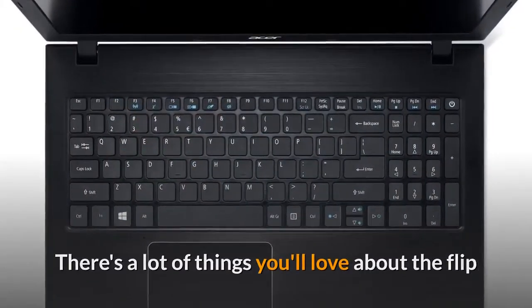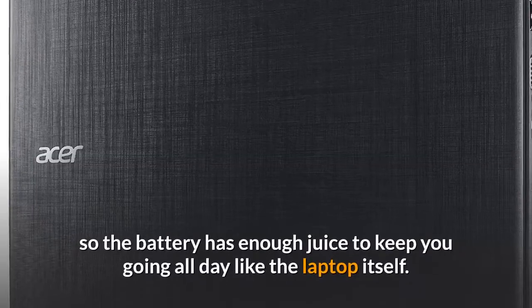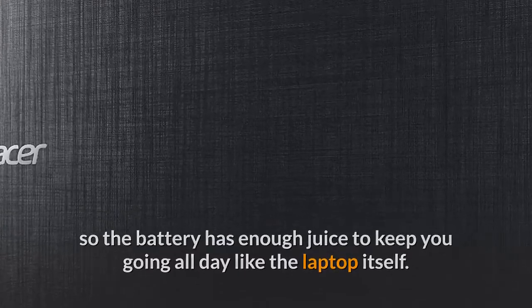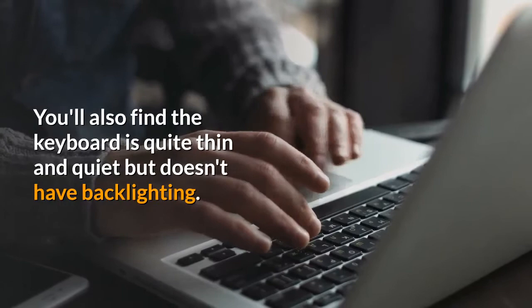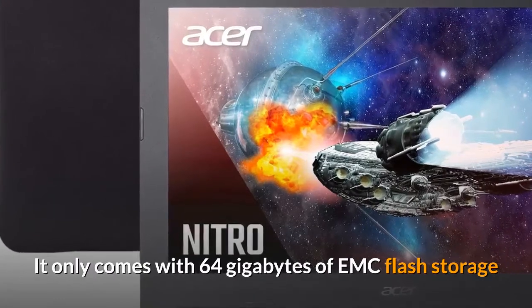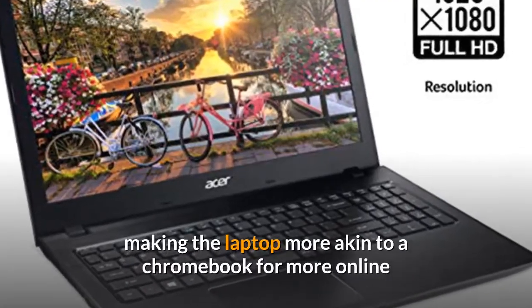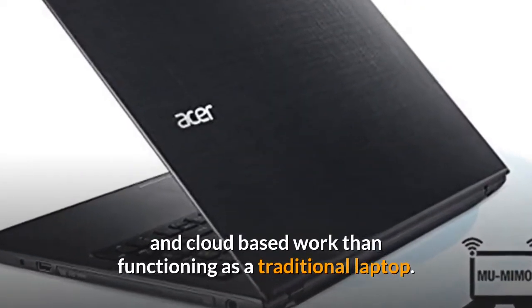There's a lot you'll love about the Flip 14 besides the design. It's designed for portability, so the battery has enough juice to keep you going all day. You'll also find the keyboard is quite thin and quiet, but it doesn't have backlighting. The one area that is disappointing is the storage — it only comes with 64GB of eMMC flash storage, making the laptop more akin to a Chromebook for online and cloud-based work.